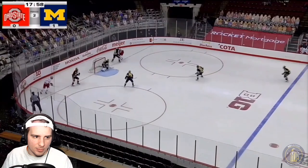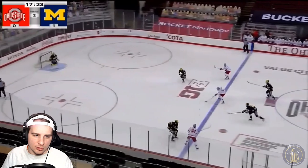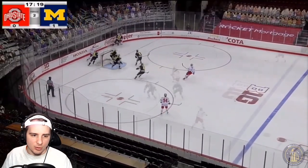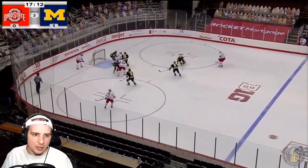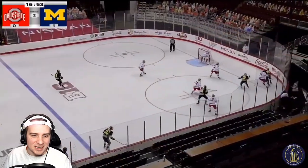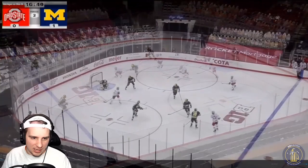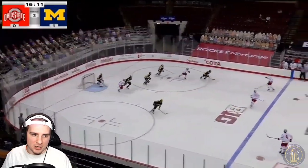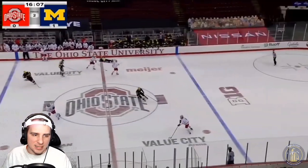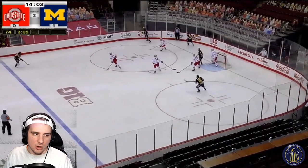There's a puck bouncing around in front of Strauss Mann — he's able to dispel that one. Ohio State with good pressure; good job from Strauss Mann sticking in front of that one with a blocker save. Another chance for Ohio State, putting the puck on net — belly flop from Strauss Mann to jump on top of that one. Here's a little wraparound chance that can't go. Then there's a penalty right there — a tough shot to the head, reviewed and deemed a major. That OSU player is gone — five-minute major penalty.